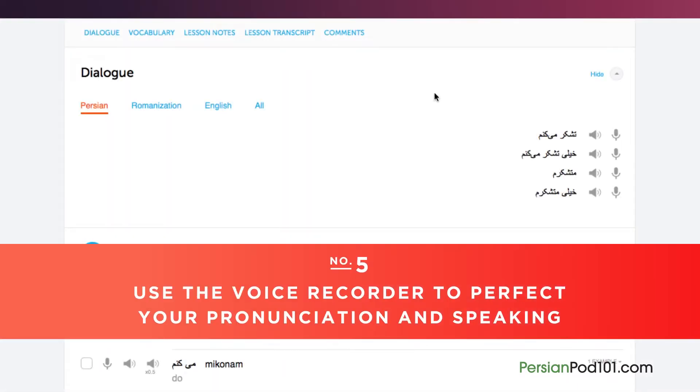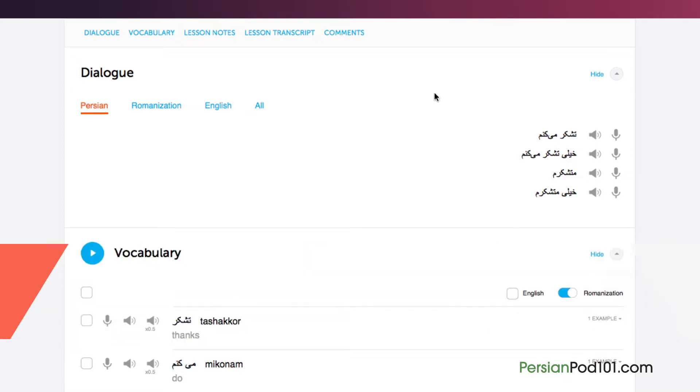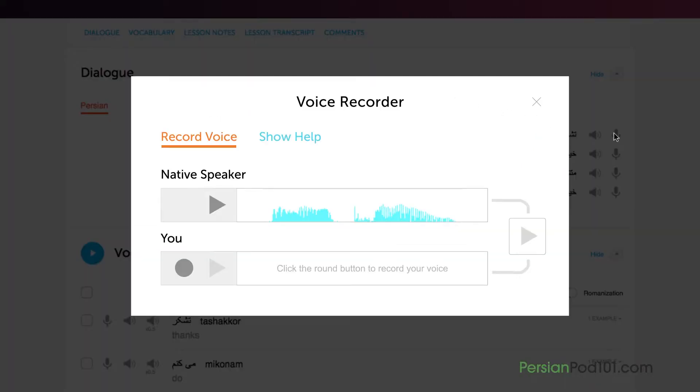Number 5: Use the voice recorder to perfect your pronunciation and speaking. In the dialogue study tool, you'll find a microphone icon next to each line. Click on it to record your voice. Then compare it with the native speakers. Listen and adjust your pronunciation until you match that of the native speaker.